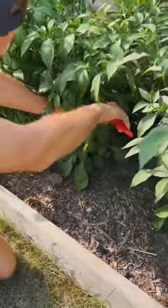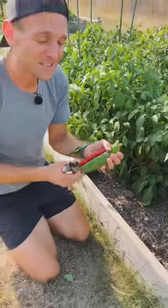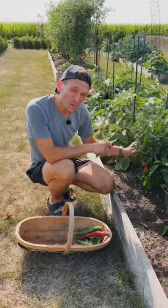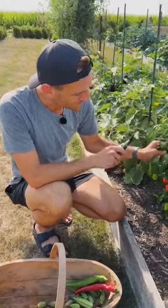You can use peppers at any stage. Their flavor and heat levels can change, but they're still a delicious pepper no matter what color they are. So if you're worried that a lot of your green peppers should be a different color, just give them time.